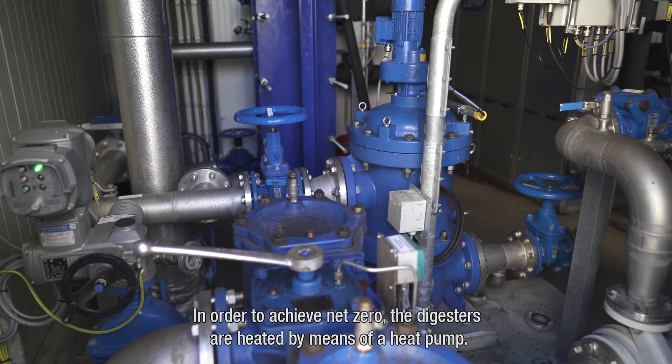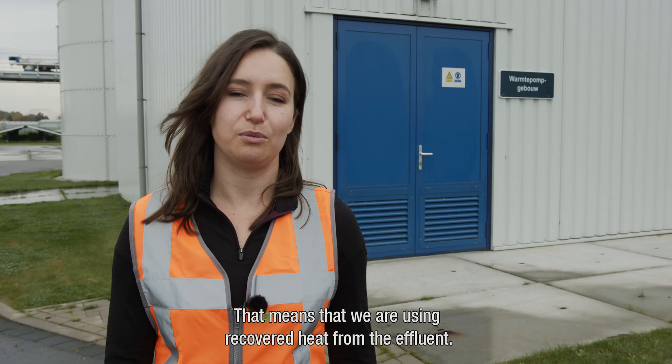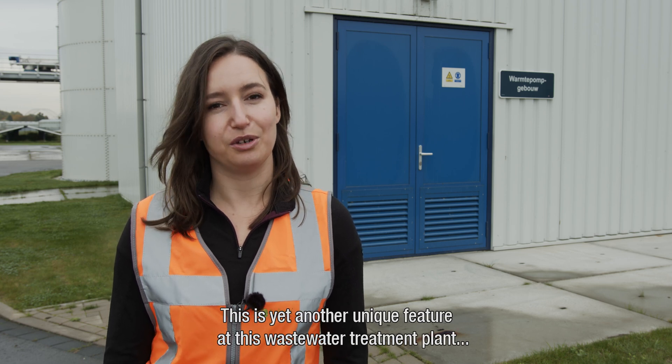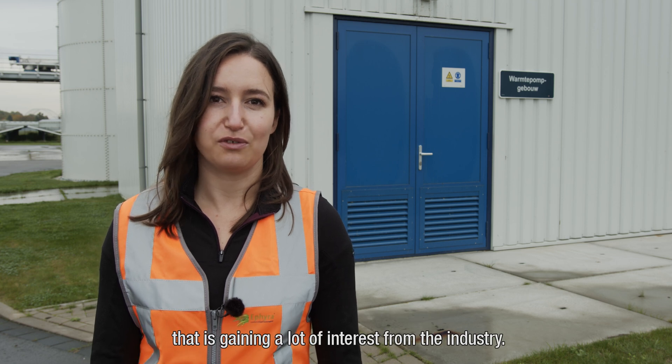In order to achieve net zero, the digesters are heated by means of a heat pump, meaning we are using recovered heat from the effluent. This is yet another unique feature at this wastewater treatment plant that is gaining a lot of interest from the industry.